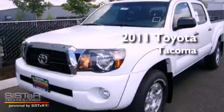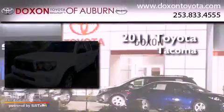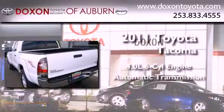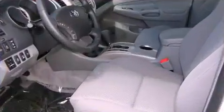This is a brand new 2011 Toyota Tacoma. It features a 4.0-liter six-cylinder engine, an automatic transmission, and four-wheel drive.